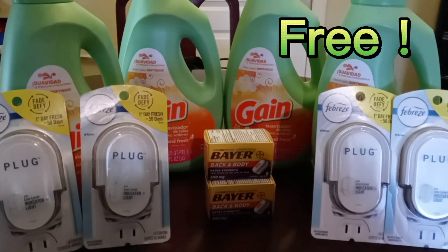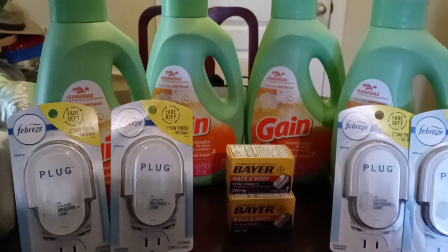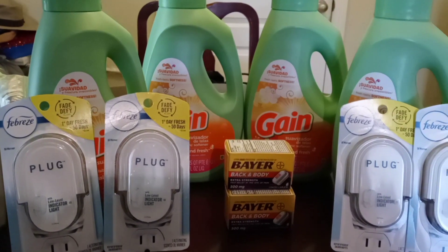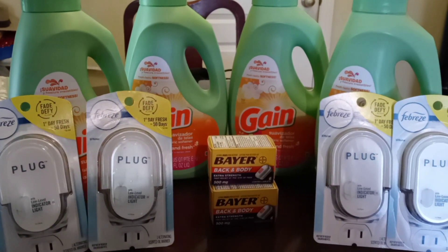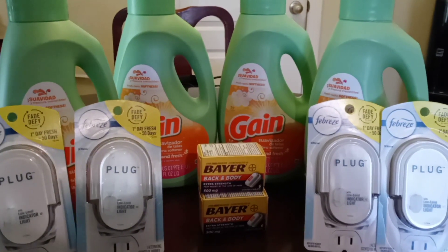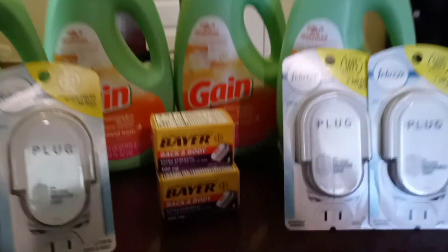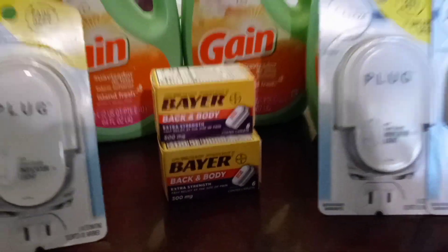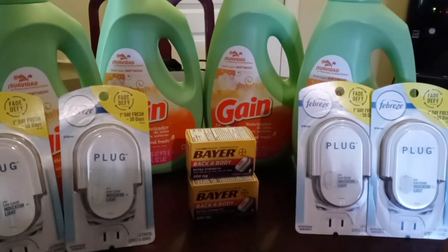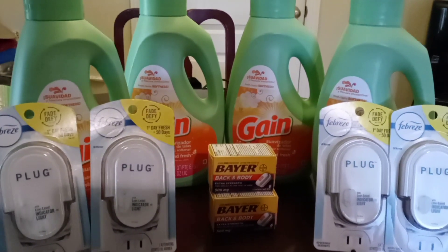Good morning everybody, this is Maggie one more time with another video from Dollar General. Starting today, Sunday the 30th, we have great deals — free items and very low out of pocket. So thank you for tuning in. Get your coupons ready guys to go shopping today all this week, and let's go ahead and get started.